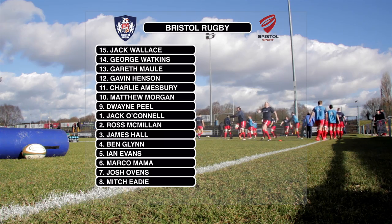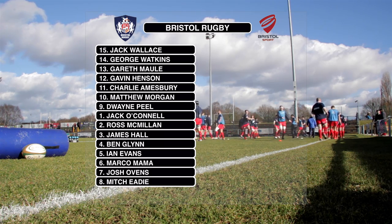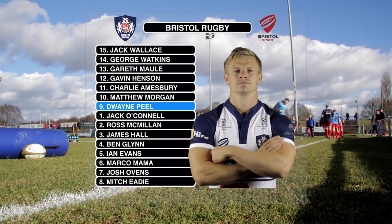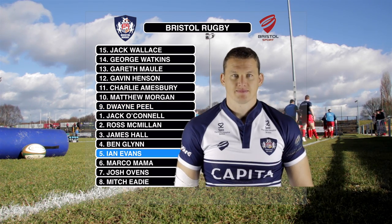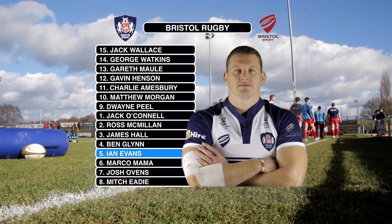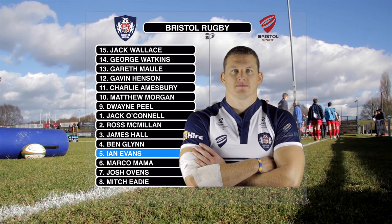Six changes for Bristol today as they go in search of a third straight league win. Dwayne Peel is back in as captain after recovering from a head injury sustained at London Scottish, and British and Irish Lions counterpart Ian Evans comes back into the second row for the clash at Castle Park.